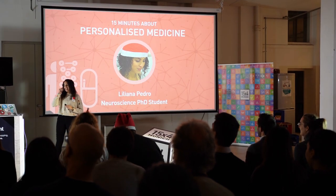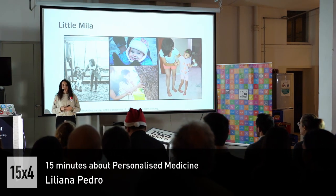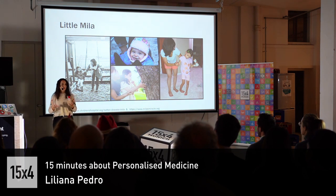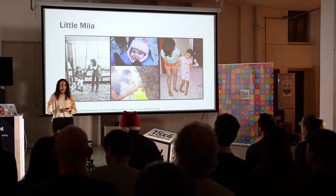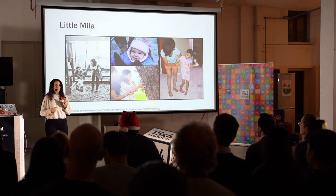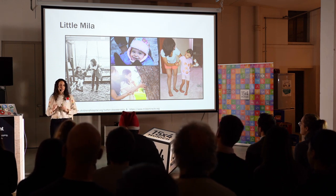Hello everyone, my name is Liliana, and I will be talking about personalized medicine. Personalized medicine is a therapeutic approach where you develop a drug or a treatment that is specific for that one person. I'm going to talk about personalized medicine using the example of the first case of a personalized treatment.